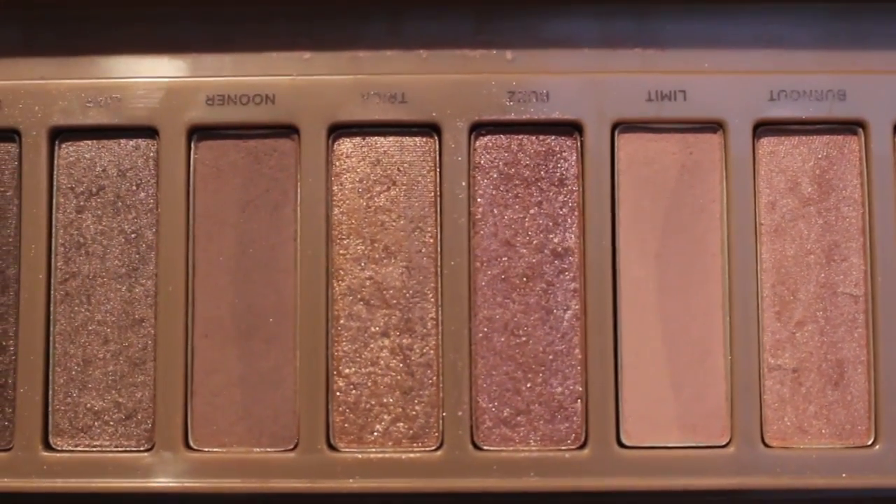My Urban Decay Naked 3 palette was the second palette I ever bought and it has lasted me forever. The shades Limit and Nooner are my favorites — sometimes I grab this palette just to use those two in my crease. I've noticed a little bit of a dip in them but haven't come close to hitting pan, so those are colors I really want to hit pan on. Also, the palette says it lasts 12 months on the back, but I find that a stretch — I'll test the products before just throwing them out.